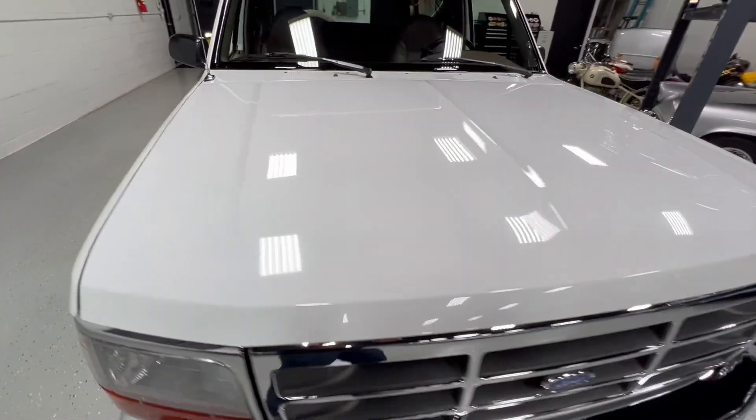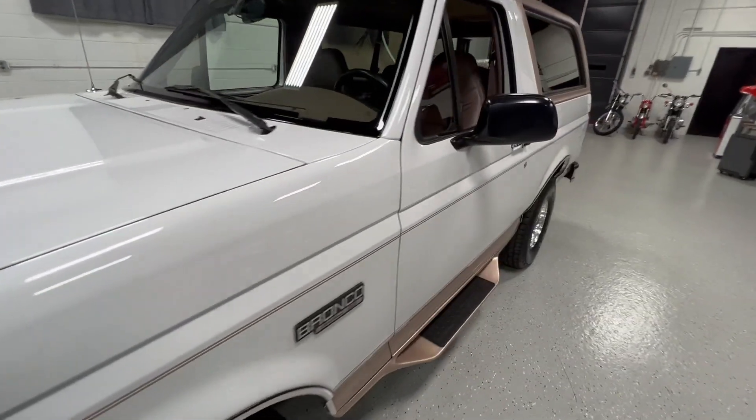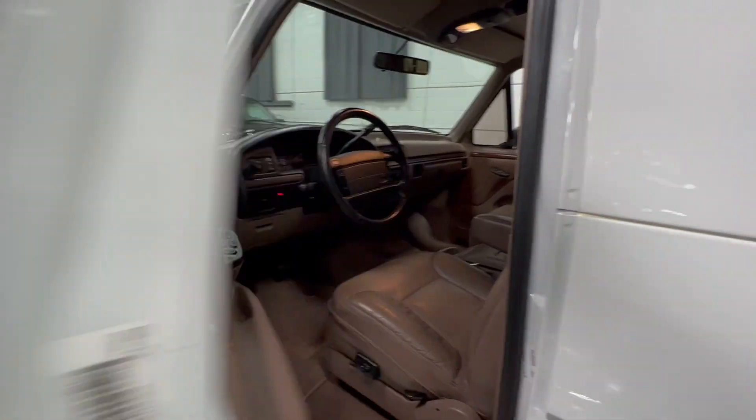That's a superb example. Got the window sticker and a copy of the original Arizona title. Couldn't ask for a better Bronco.